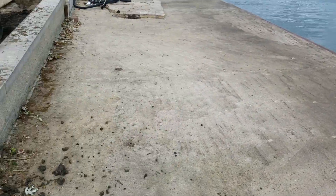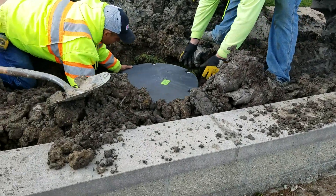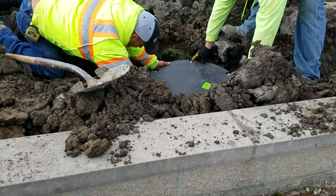The water will just run right off this. This is for lawn chairs and sunbathing.